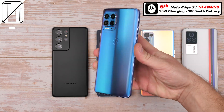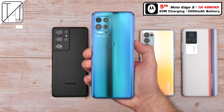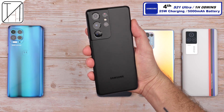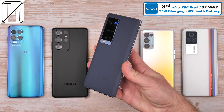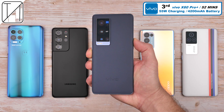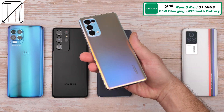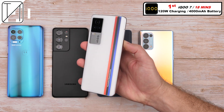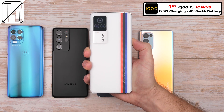Final rankings: 5th place, the Motorola Edge S — one hour and 49 minutes, 20W, 5,000 mAh. 4th place, the Samsung Galaxy S21 Ultra — one hour and 8 minutes, 25W, 5,000 mAh, about 40 minutes quicker with only 5W extra. 3rd place, the Vivo X60 Pro Plus — 52 minutes, 55W, 4,200 mAh. 2nd place, the Oppo Reno5 Pro — 65W, 4,350 mAh, in just 31 minutes. And 1st place, the crowned king, the Vivo iQ 7 — just 18 minutes, 120W charging, 4,000 mAh battery.